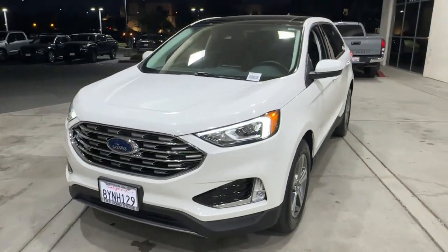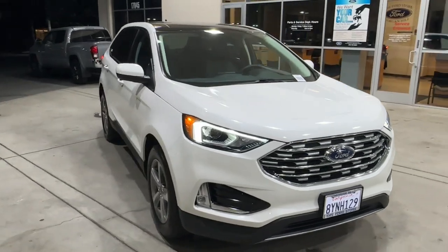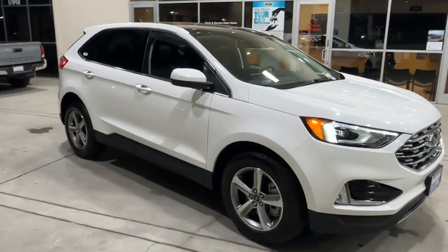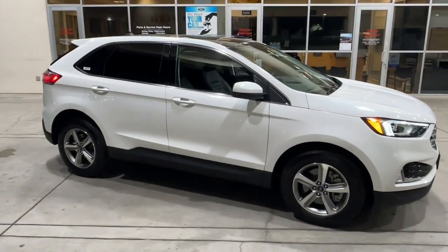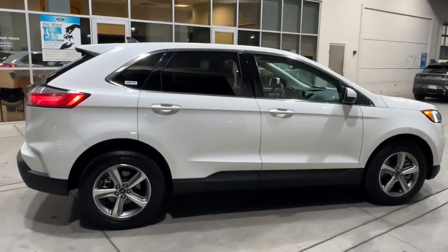This could be the car for you. The 2021 Ford Edge. This vehicle is an outstanding buy with fewer than 10,000 miles on the odometer. This stylish, versatile Edge delivers comfort, confidence, and capability.